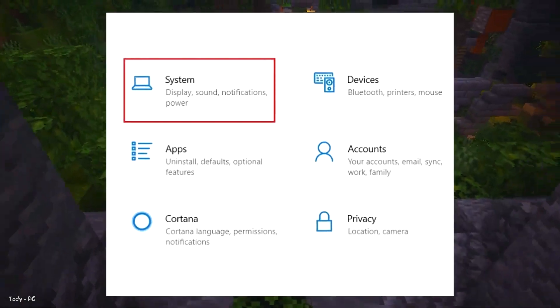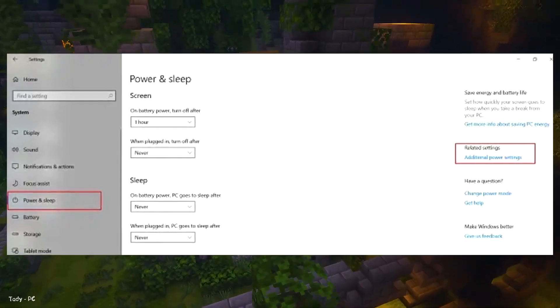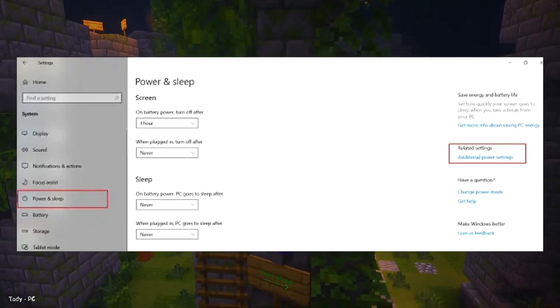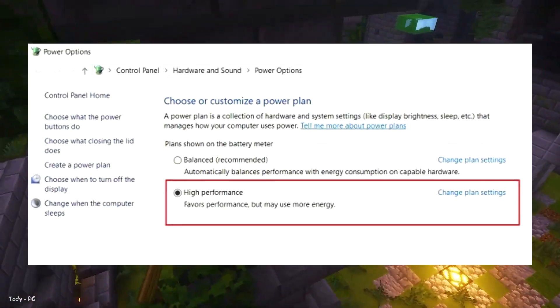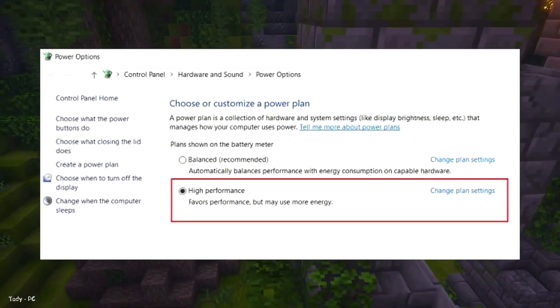Number 9: Change Power Plan. Open Settings and click on System. Click on Power and Sleep on the left pane. After that, click on Additional Power Settings on the right pane. In the Control Panel window, choose High Performance as your power plan. You should now see a performance jump on your Windows 10 PC.